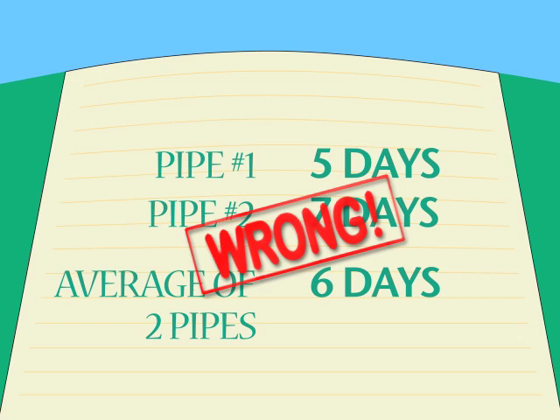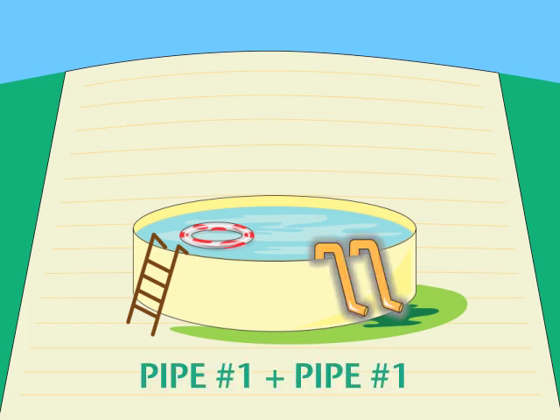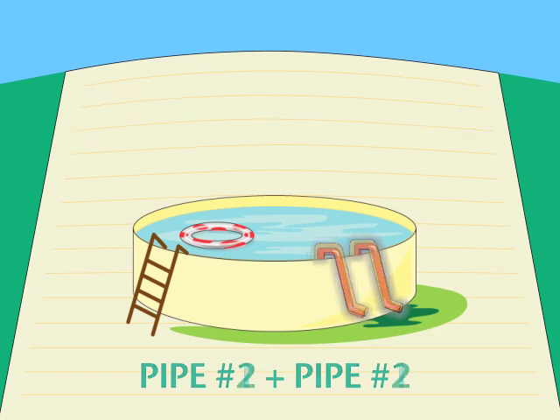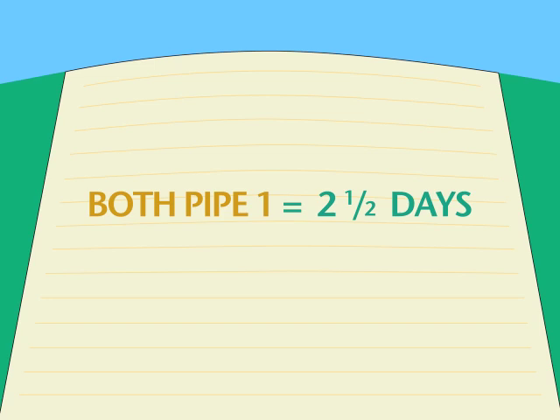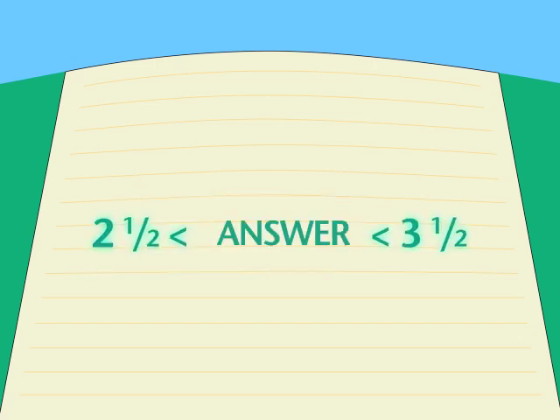So how can we get closer to the right answer? If we consider some alternatives, we can estimate the right answer very easily. All we have to do is imagine that both pipes are the same — first we try two pipe ones, then two pipe twos. If they're both like pipe one, each can do the job in five days, so together they do it in half that time: two and a half days. If they're both like pipe two, each can do the job in seven days, so together they can do it in three and a half. But we actually have two different pipes — one slow and one fast. So the right answer is going to be more than two and a half days but less than three and a half days. Don't go thinking it's exactly three days — that's just another one of those easy ways to do it wrong.